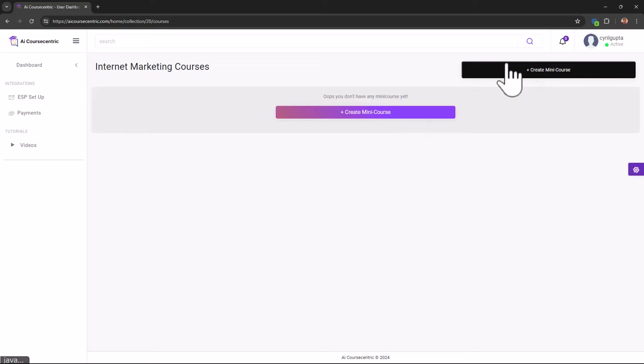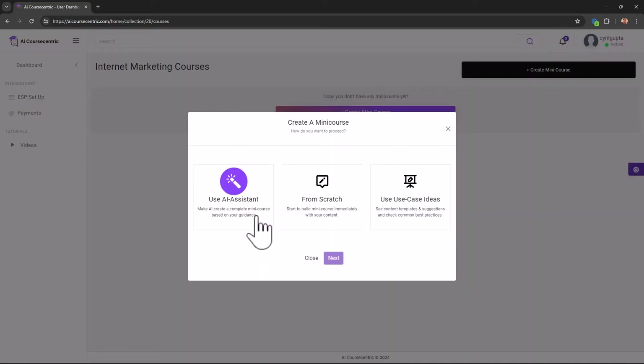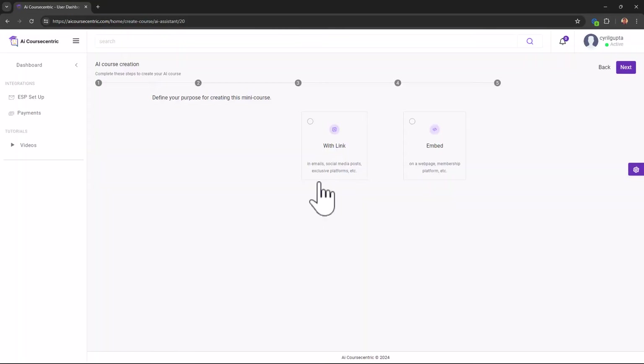Now we're on to creating a mini course. You can either use the AI assistant to get everything working very fast, build things from scratch and write everything yourself, or use one of the templates. Let's try the AI system — that's what it's all about. AI makes things easier.